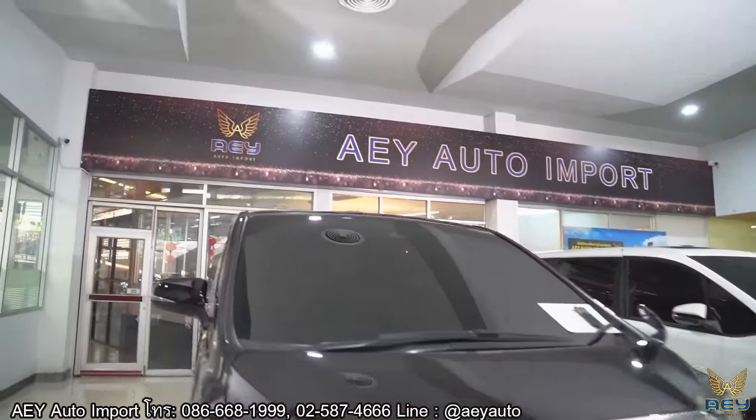มีระบบ Ambient Light ที่สามารถปรับเปลี่ยนสีได้ถึง 100% และมี Digital Air Controller ที่ใช้ควบคุมระบบปรับอากาศดิจิตอลในรถนะครับ